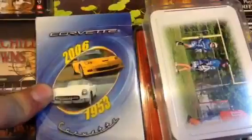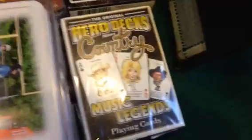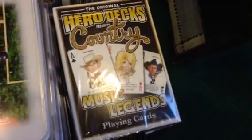We have the Titanic, Churchill Downs, Nashville Zoo, Dukes of Hazard. Then the last three: the Corvette Museum, a custom deck where you send a picture to Bicycle and they make it, and the last one — the Hero Country Music Legends deck that we got at the Gridlock.